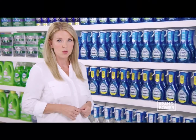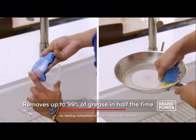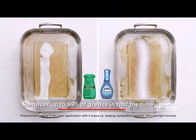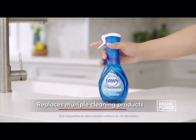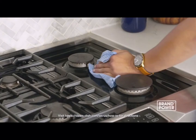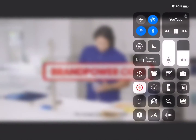Did you know there's a way to cut your dishwashing time by 50%? Try Dawn Power Wash Dish Spray — it removes 99% of grease and grime in half the time. Dawn Power Wash has three cleaning boosters not found in traditional dish soaps that remove food and grease five times faster. And because it cleans so well, you can replace multiple cleaning products for counters, stoves, and even laundry stains. Try Dawn Power Wash Dish Spray. Brand Power, helping you buy.